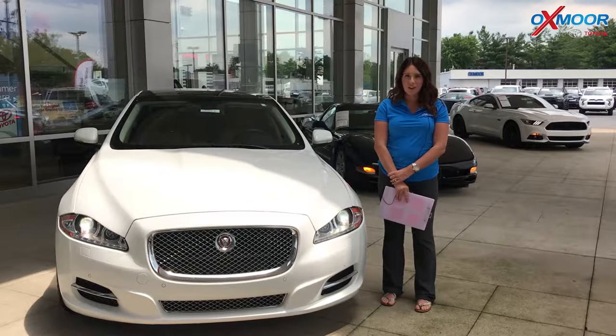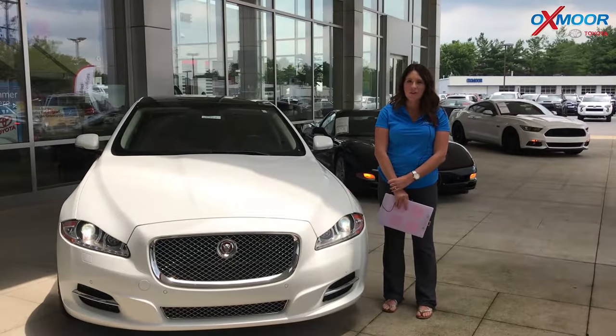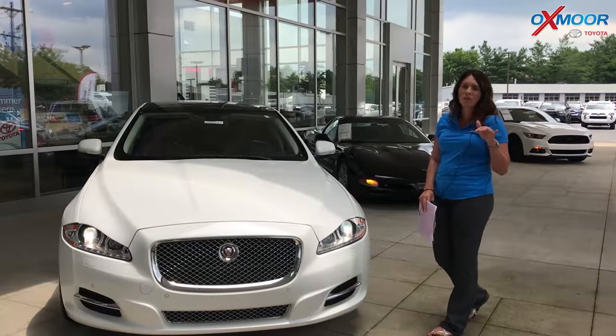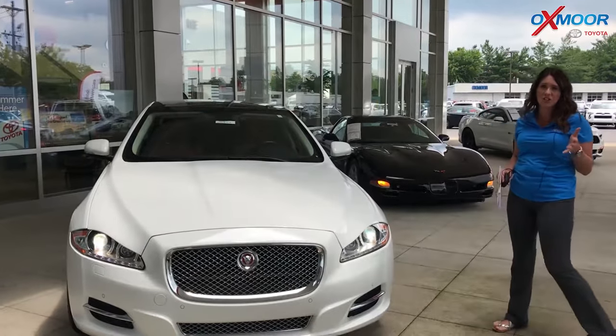Hey guys, it's Gabrielle with Oxmoor Auto Group. I'm here today at Oxmoor Toyota for Facebook Used Vehicles of the Week. This week I have three pre-owned luxury vehicles that I want to share with you.